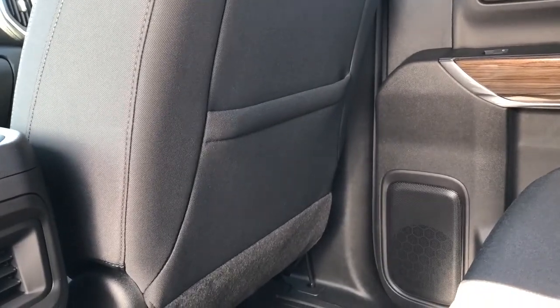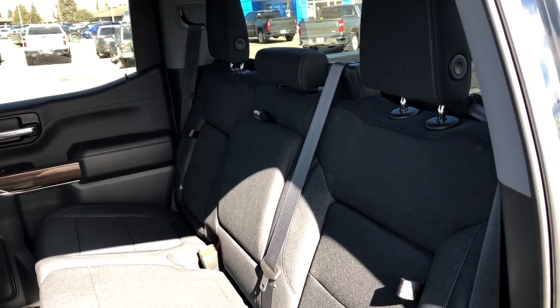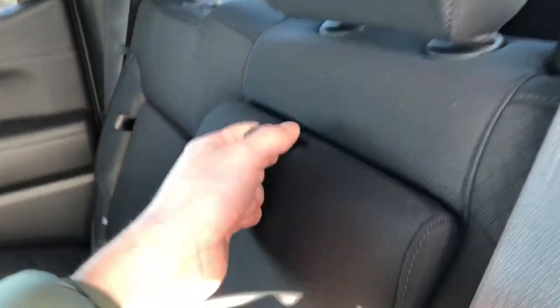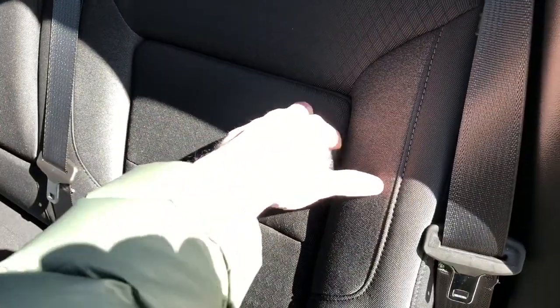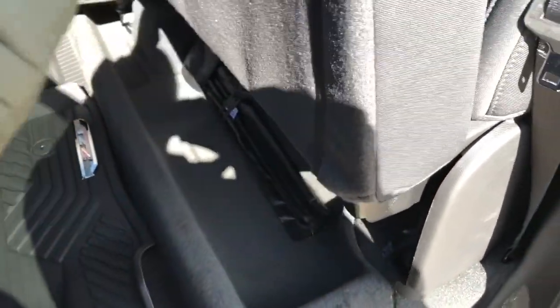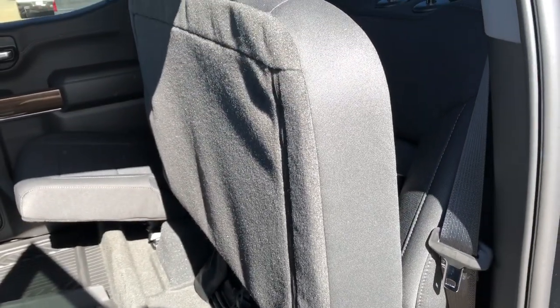In the back of the passenger seat, we also have our storage compartment. Moving to the three seats in the back of the vehicle, they are all finished in our jet black cloth and have our storage compartment built in. In the center seat, we can see we have two more cup holders and some storage. In the back of either outboard seat, we can see our storage compartments, and lifting up the bottom of the seats, we also have under-seat storage and a 60-40 folding split.